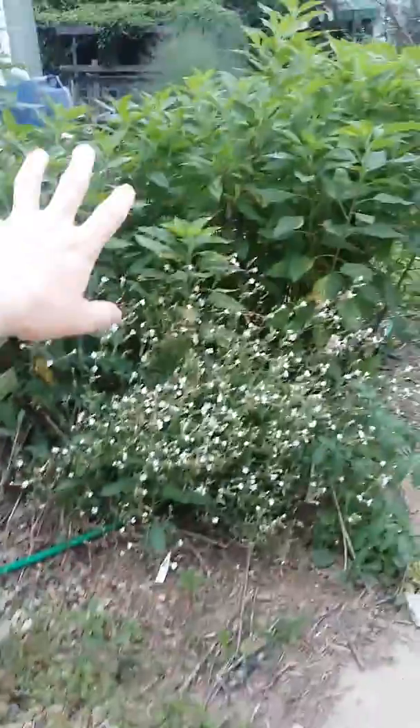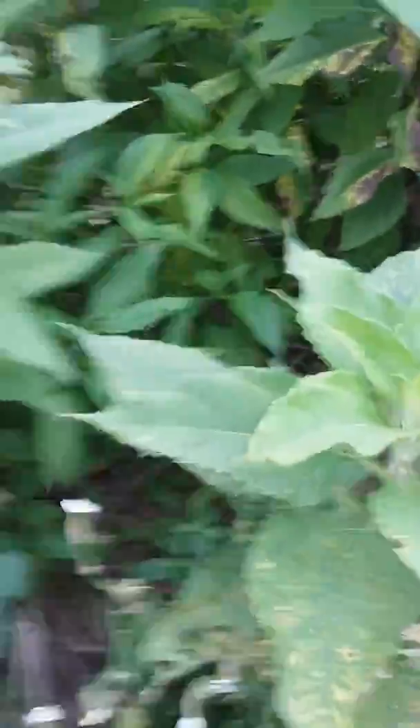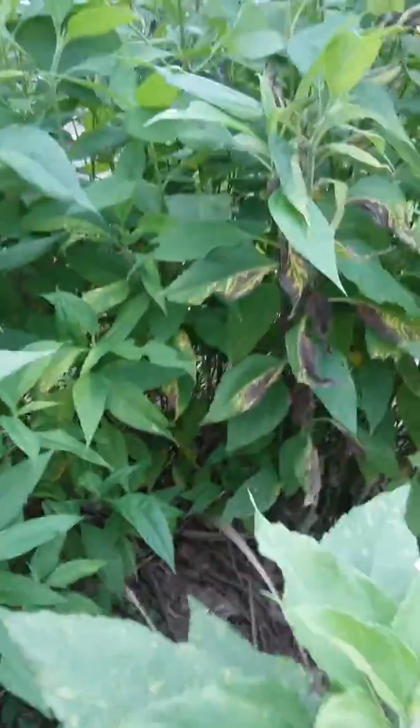Here's my sunchoke — it's got a couple weeds in it too. This is like a potato substitute that happens to be a relative of a sunflower, and in the late fall it also puts out very attractive blooms. I have self-seeded tomatoes in the front here.